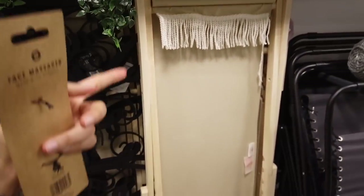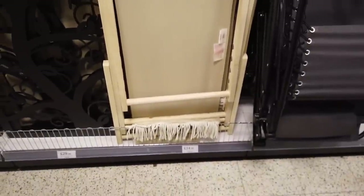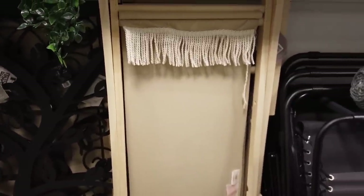I heard from someone that this is a really good deal — this here for £34.99, the deck chair. TK Maxx do it for like £70.